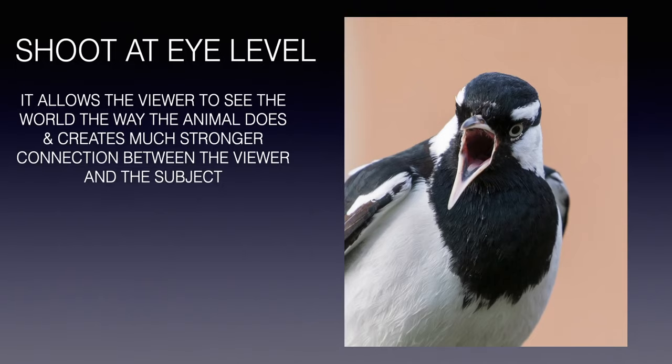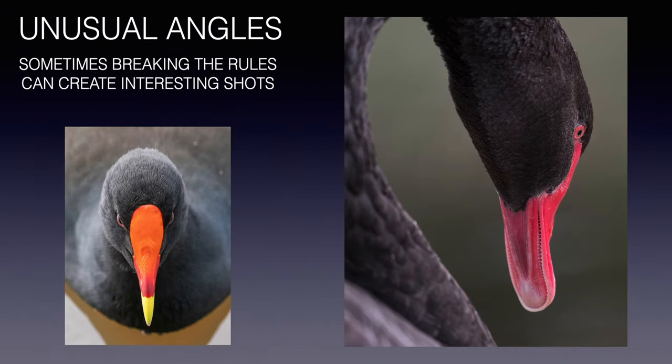Here is an example of shooting at eye level. As you can see, it allows the viewer to see the world from the animal's perspective, and it creates a much stronger, more intimate connection between the viewer and the subject. This was a magpie-lark, also known as a peewee, that I captured in our backyard. They can be rather raucous and quite aggressive — they tend to be quite territorial, especially during the mating season.